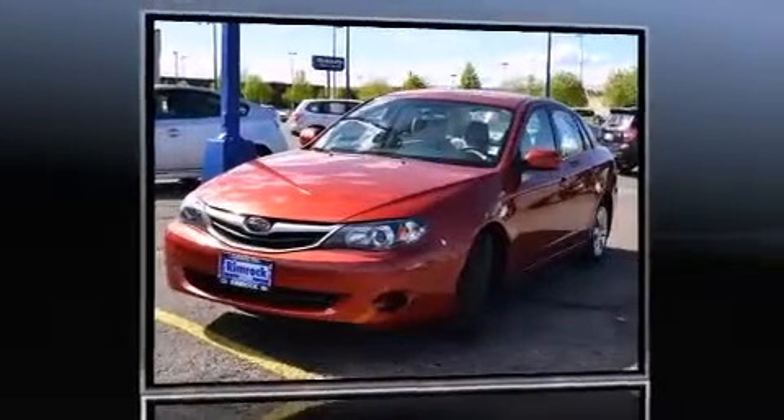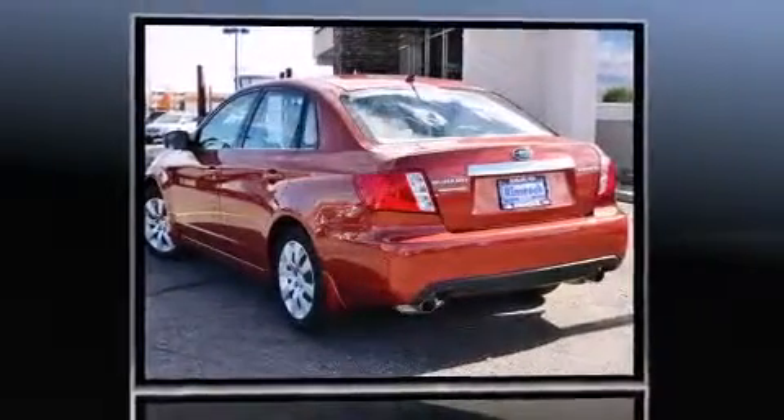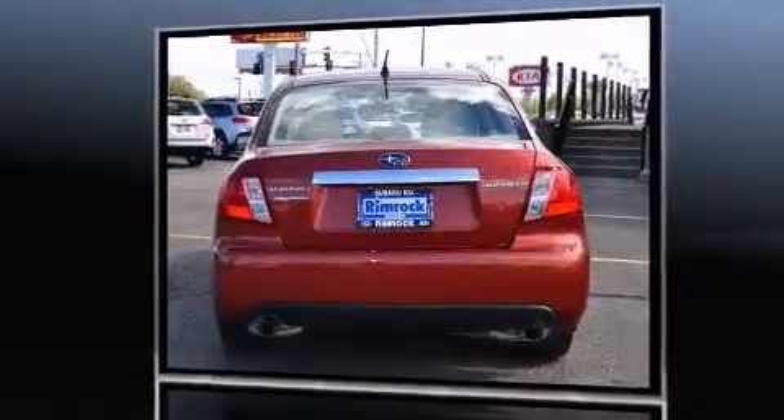Familiarize yourself with a 2011 Subaru Impreza. Under the hood you'll find a four-cylinder engine with more than 170 horsepower, and for added security, dynamic stability control supplements the drivetrain. This model accommodates five passengers comfortably and provides features such